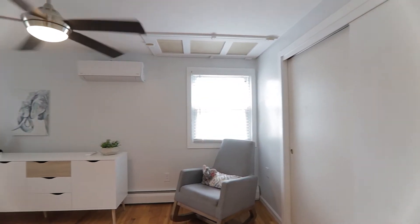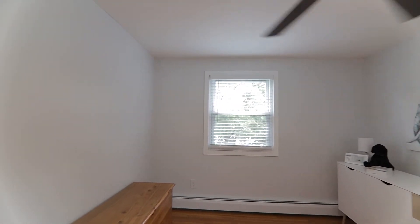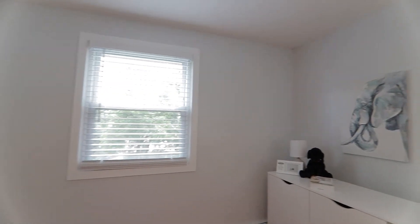Here in your second bedroom, the hardwood floors continue into the room, lead you into an oversized closet, freshly painted walls, and a ceiling fan to keep you cool on those hot summer nights.